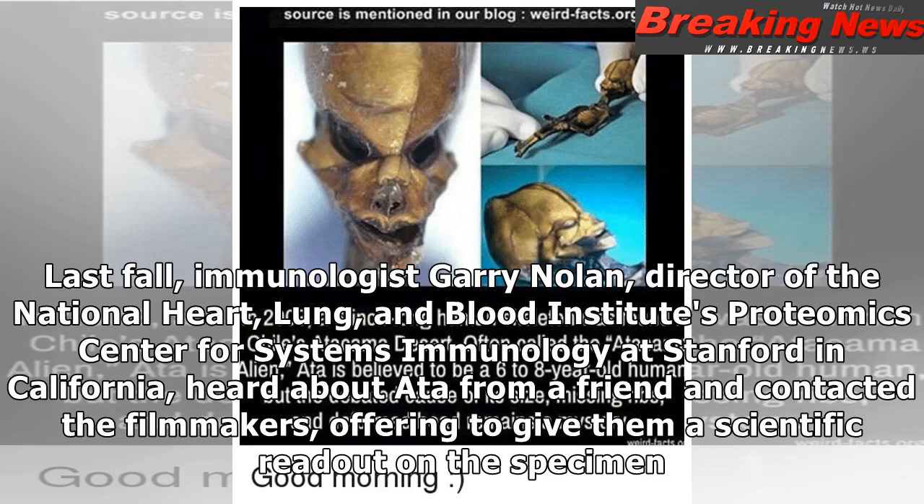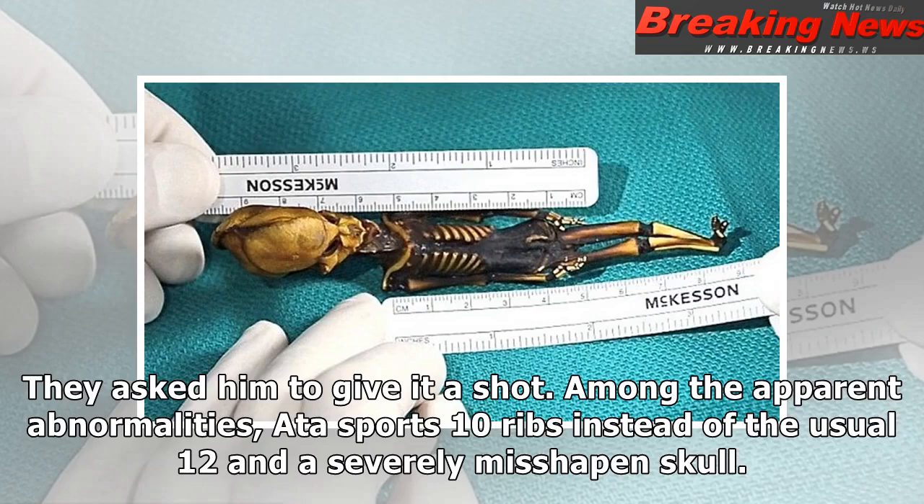Last fall, immunologist Gary Nolan, director of the National Heart, Lung, and Blood Institute's Proteomics Center for Systems Immunology at Stanford in California, heard about Ata from a friend and contacted the filmmakers, offering to give them a scientific readout on the specimen. They asked him to give it a shot.